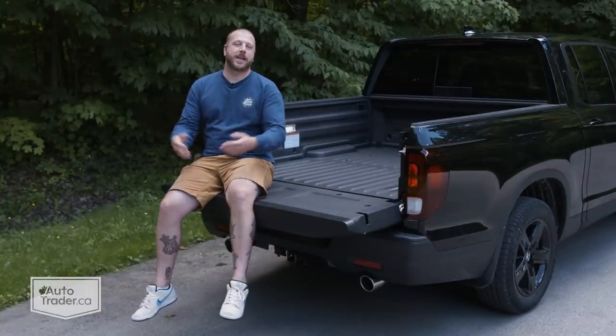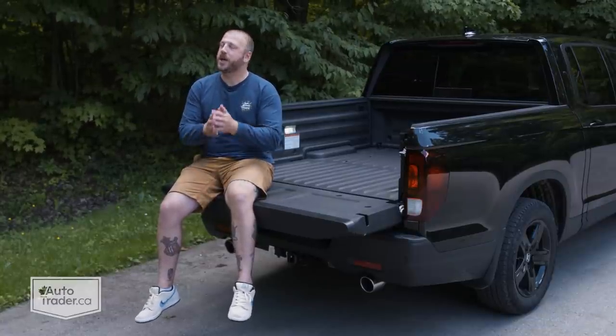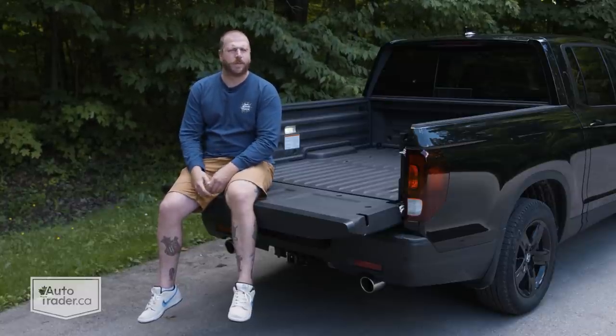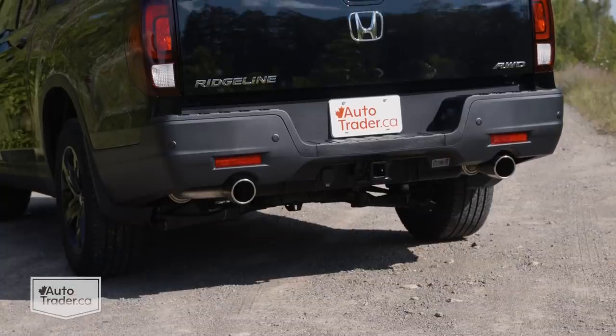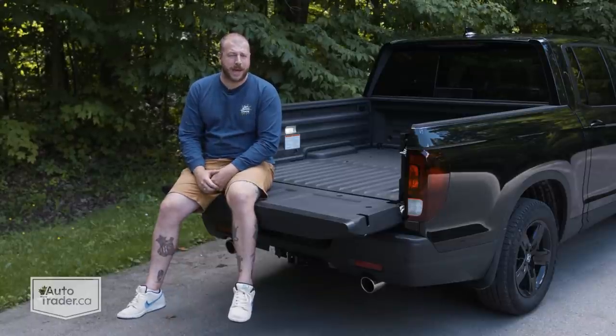There are some obvious size similarities between this thing and the three-row Honda Pilot, and they share a whole bunch of parts including the platform they're built on. But this is the bigger of the two — from bumper to bumper it's about 14 inches longer, and the wheelbase has been stretched about 14 inches as well. That's how you get this pretty good-sized bed back here.